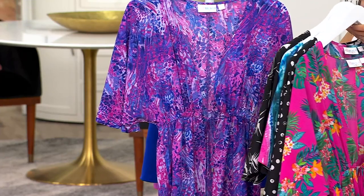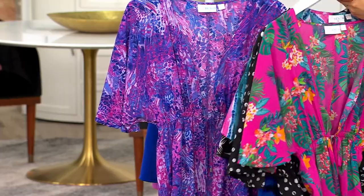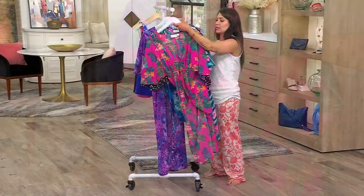You have your choice of petite, which is 49 to 55 inches in length, and regular, which is 51.5 to 57.5 inches in length.